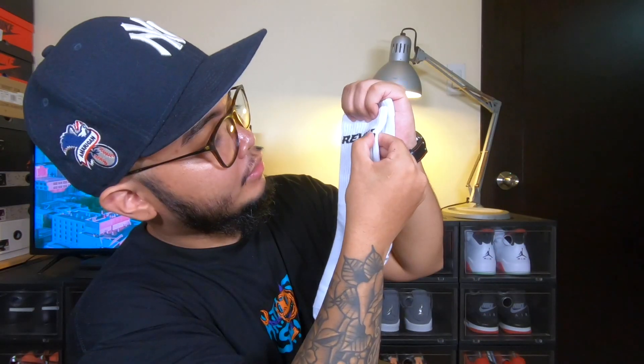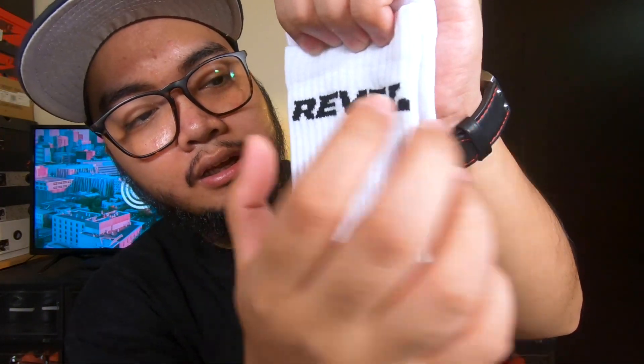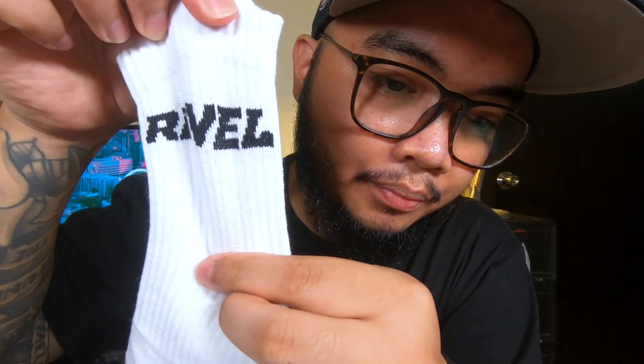Now let's move on to the next one which is the Revel socks. They're printed and I really like the quality of the print — it's thick and it doesn't stretch and break. It's not like those cheap, thin socks. I really feel like this is going to be comfortable when you wear it.